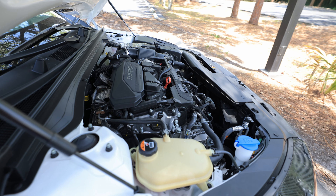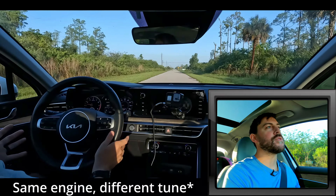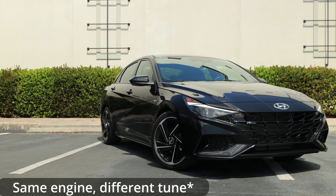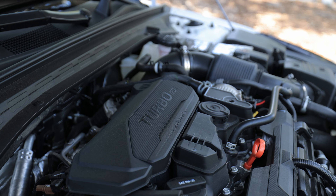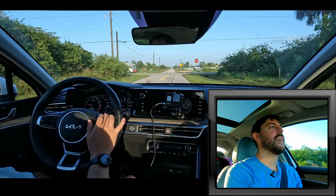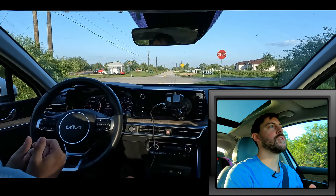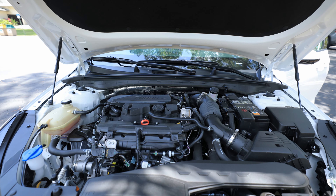Underneath the hood, we have a 1.6-liter turbocharged four-cylinder — actually the same engine I test drove last week in the Elantra. 180 horsepower and 195 pound-feet of torque in this particular car, mated to an eight-speed automatic. It's a wonderful combination. I feel like the torque is always there to get me up to speed. It's pretty quiet overall, not very buzzy.